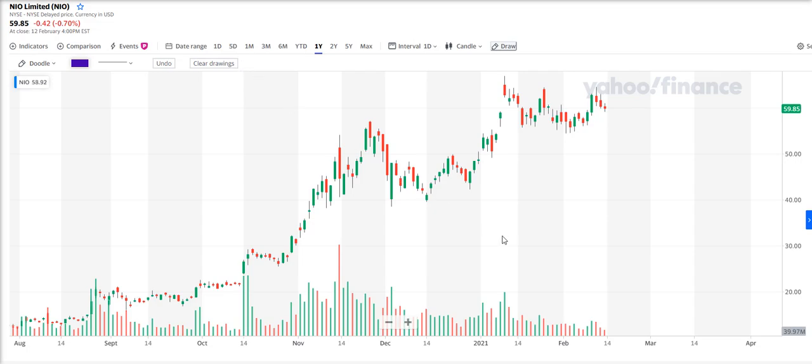Some people are touting it as the next Tesla. I actually did own this stock up until very recently — I decided to get out of it only because of the general markets, nothing to do with this stock. The stock actually looks really nice, it's a very nice technical setup, so I'm going to go through why I like it and the potential trading opportunity here.